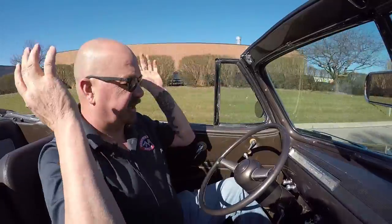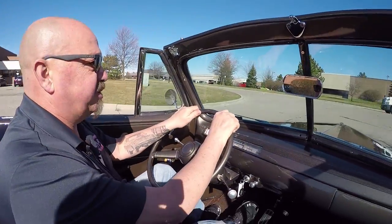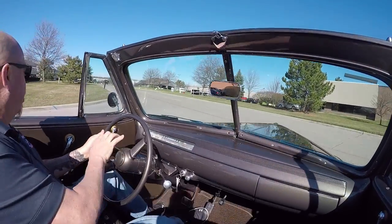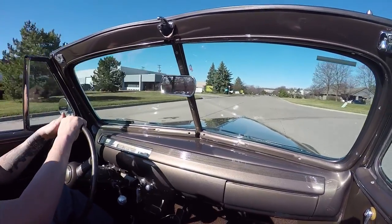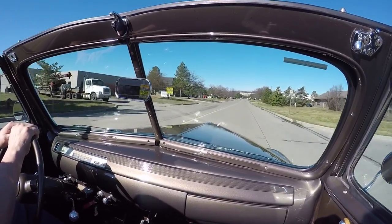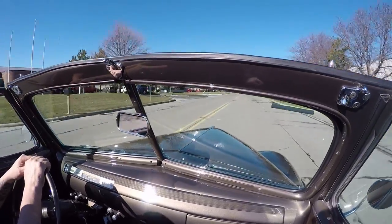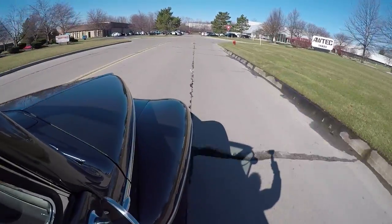Just an awesome riding vehicle. I'm stopping with no hands on the wheel — no problem whatsoever. It's got a tilt column in it too. That's cool. Horn's working. Just a sweet ride. I mean drive this car anywhere — hit the car show, hit the ice cream shop, drive it out to dinner, whatever you want to do. I can make it my daily driver. Just very comfortable to drive. And it's a convertible — that's so cool.